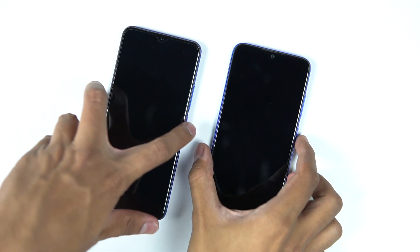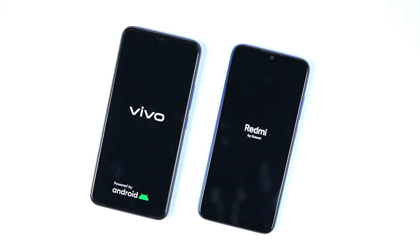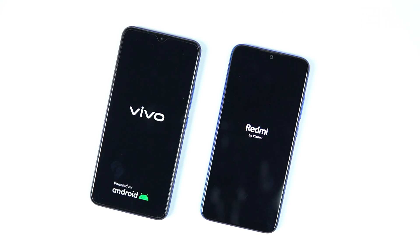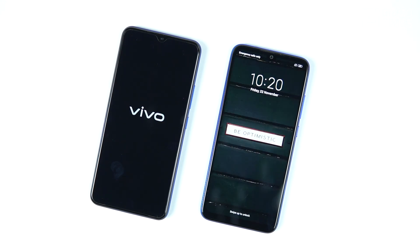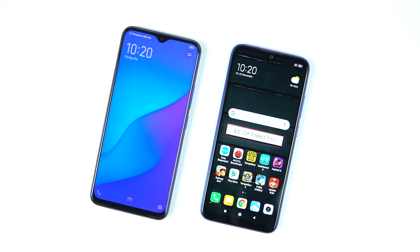First, we turn on both phones for the boot speed test to see which one boots up faster. The Redmi animation logo comes up first, and in the end it was clearly the Redmi Note 7 Pro that booted up faster. The Vivo U20 took a few more seconds to start up.